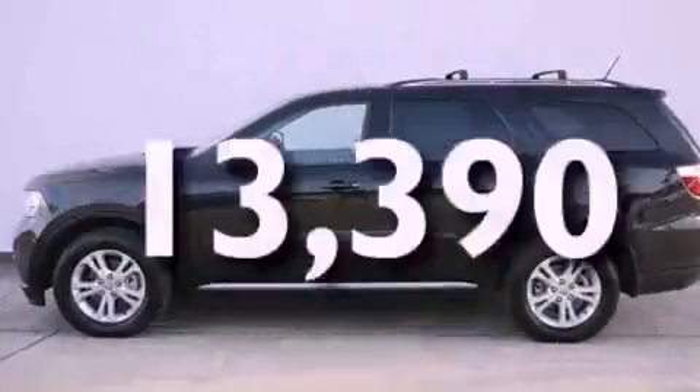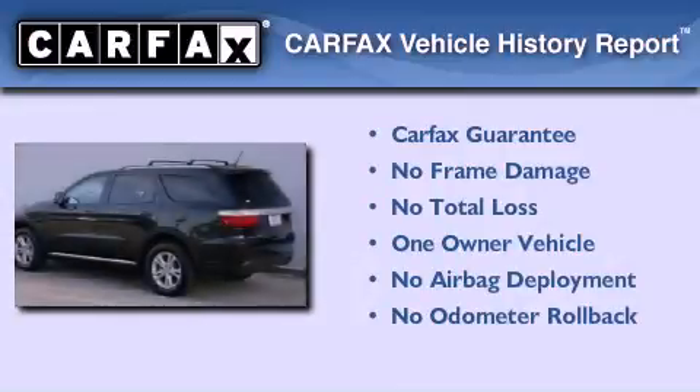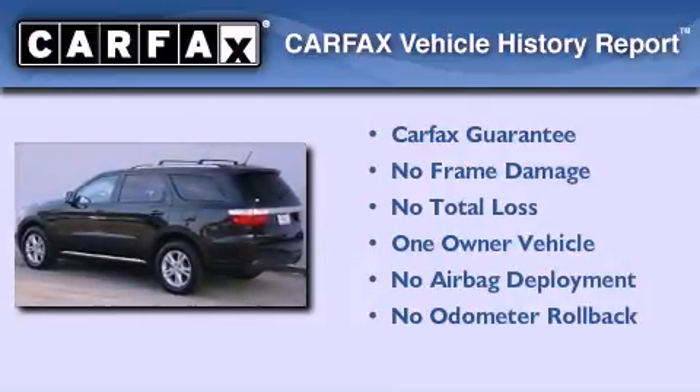This vehicle has less than 14,000 miles. This Dodge has had only one owner and it qualifies for the Carfax buyback guarantee.